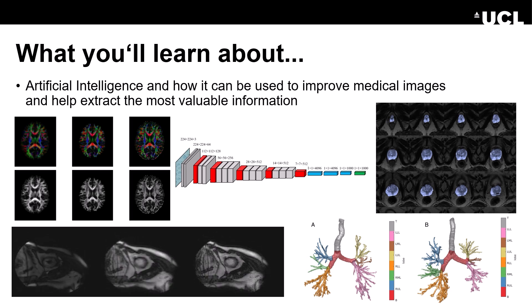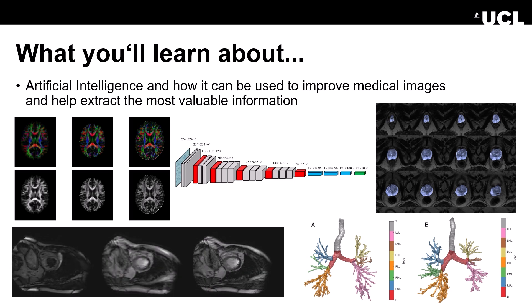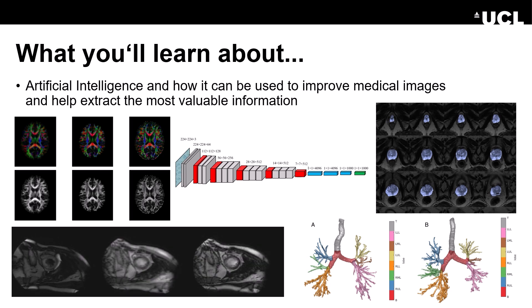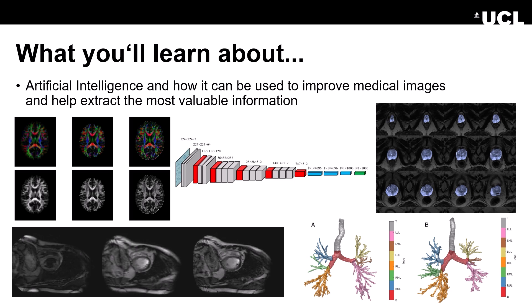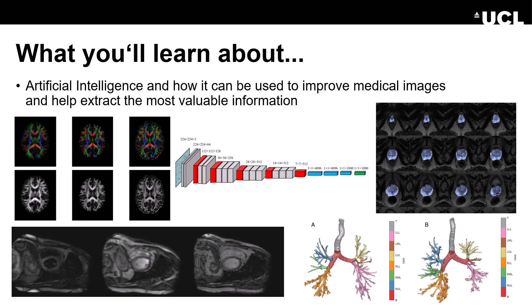For instance, there are approaches where we use artificial neural networks to segment important aspects in the images. There are ways that we can use a smart way of upsampling the resolution of images, which is called image quality transfer.